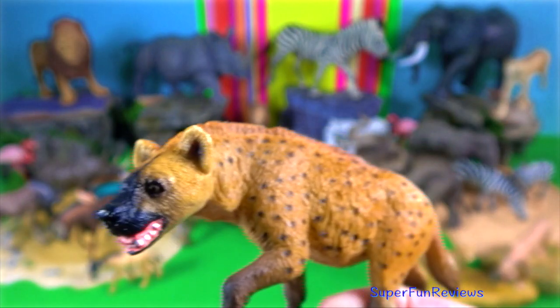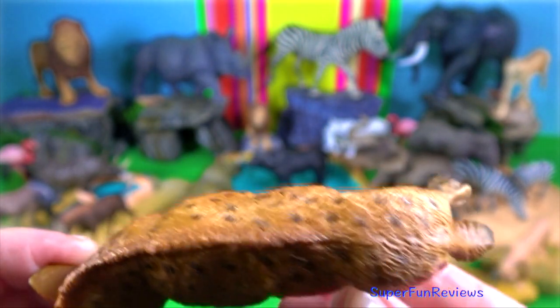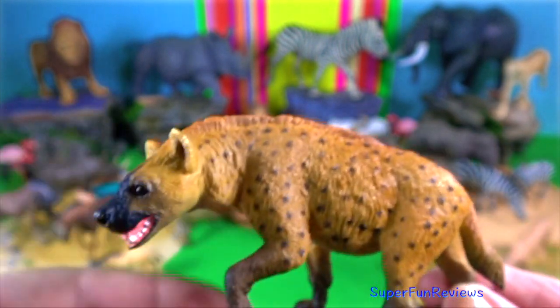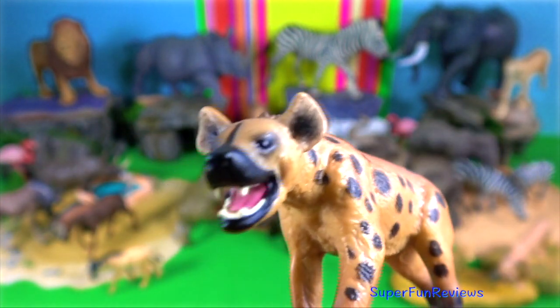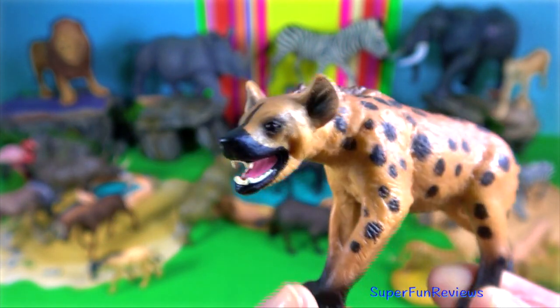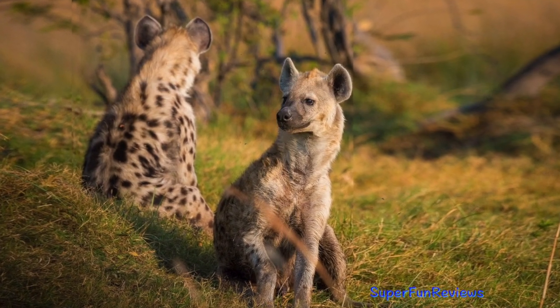Spotted hyena. The females are extremely masculinized. The genitalia of both sexes looks much the same. The females are larger than the males and very dominant. They weigh in at 70 kilograms. Body length from head to tail is 1.5 meters. They have a bite force of 1,100 psi.